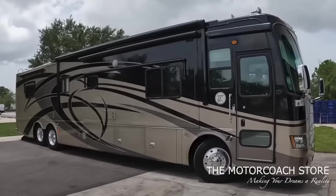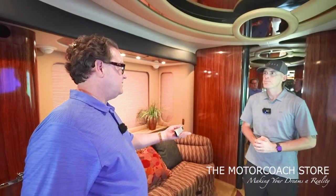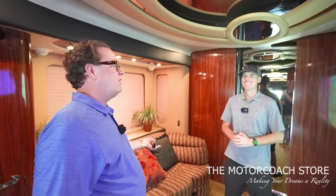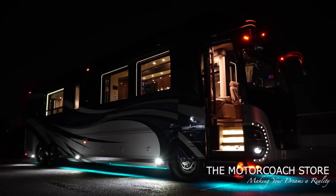If a coach comes through here and it's not up to condition, even if I want to film it, it's getting punted. My old Tiffin — I even did a video on it, and you said nope, it's going to auction. And sometimes we just need the room — it's not necessarily just the quality of the coach that goes to auction. Sometimes we just need the space. Yeah, you're only dealing in the highest-end motor coaches out there.